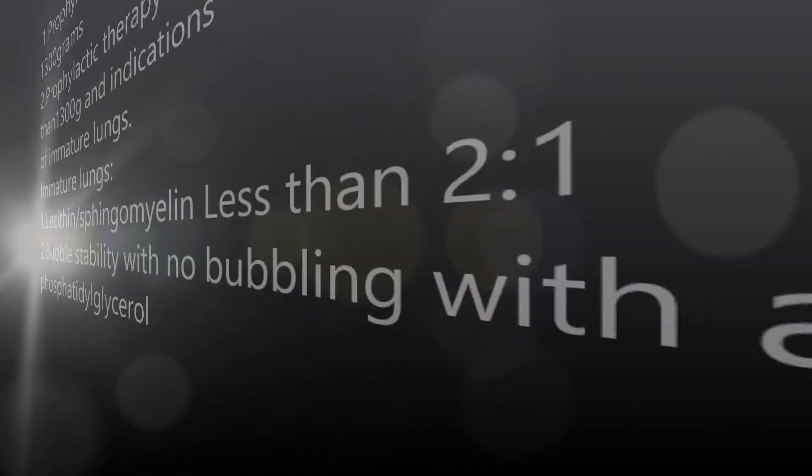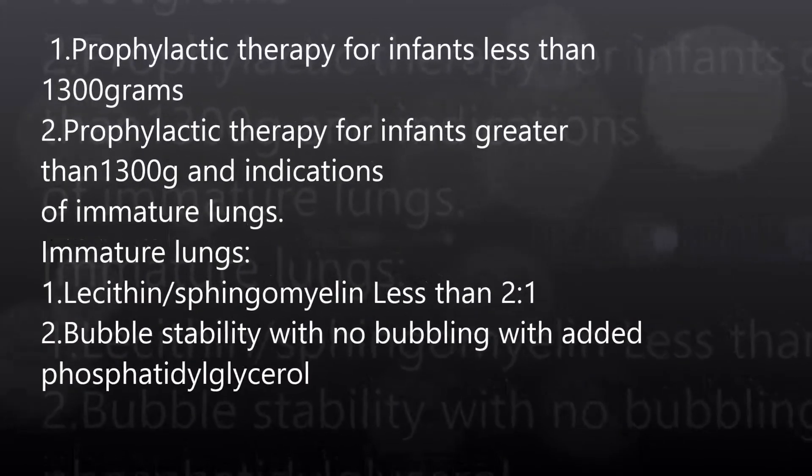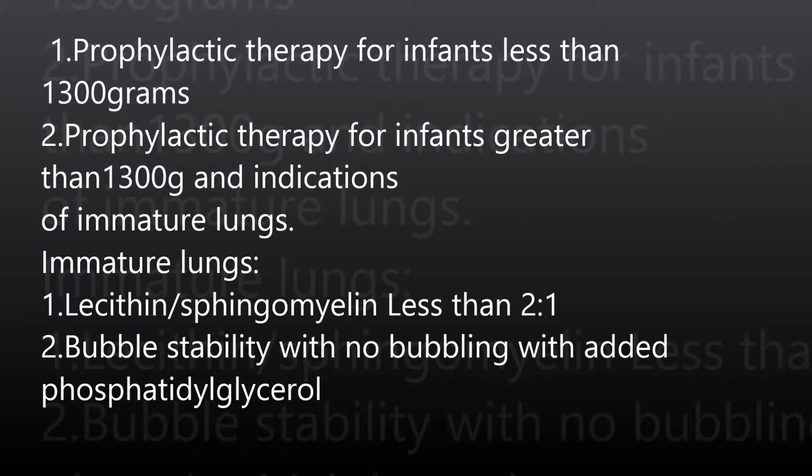In general, the normal indications for giving surfactant is you do it as prophylactic therapy for infants less than 1,300 grams. You may also use it for prophylactic therapy for infants greater than 1,300 grams, but they show indications of immature lungs.